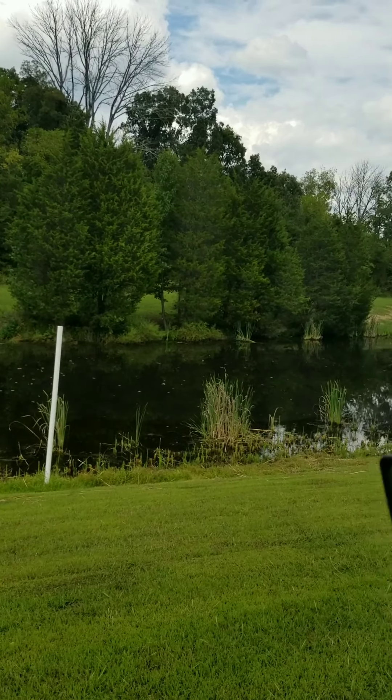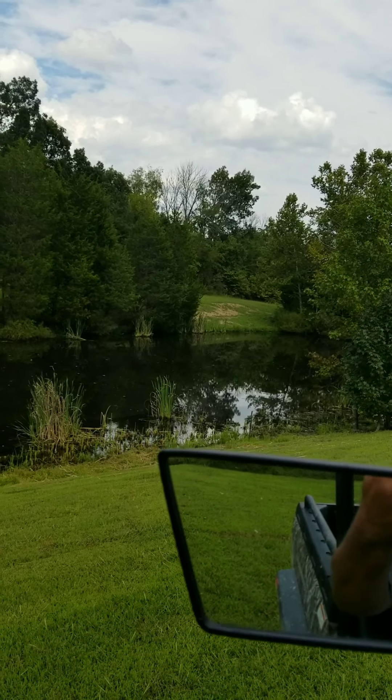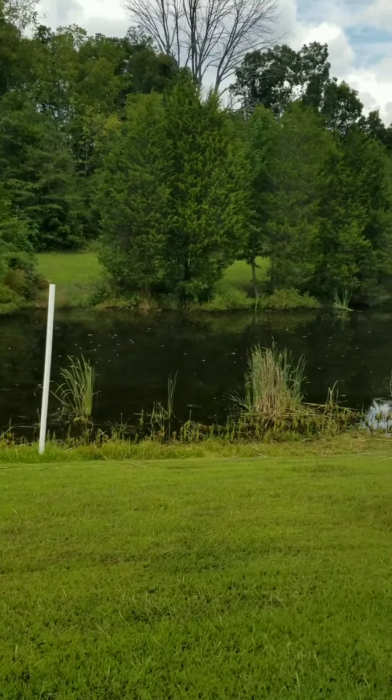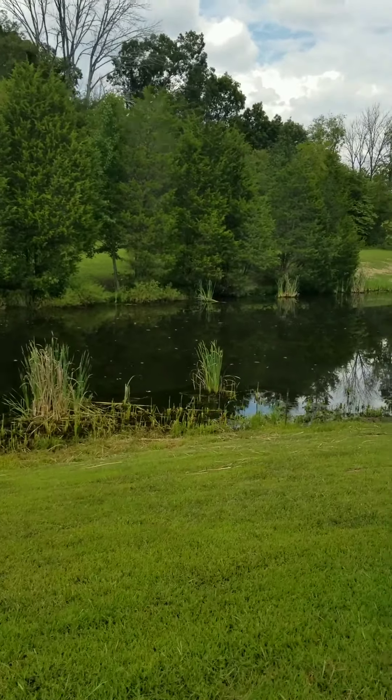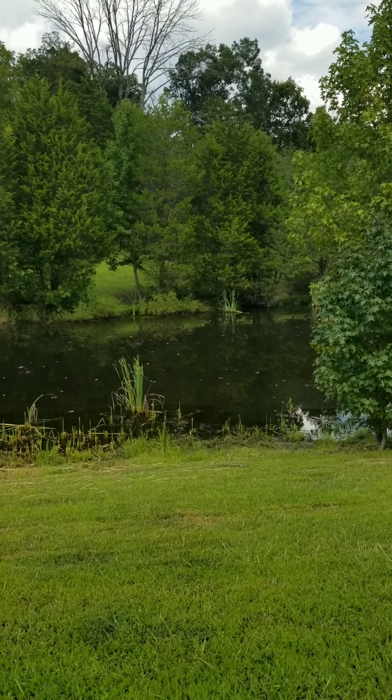As you can see, it's not a small pond — it's pretty big. We do have bass in here; caught some bass in here a few times already. Go ahead and park this thing and take a look down here.